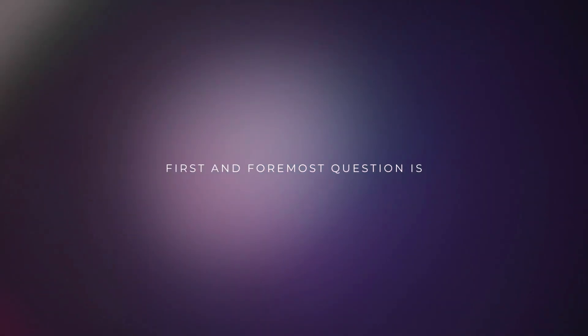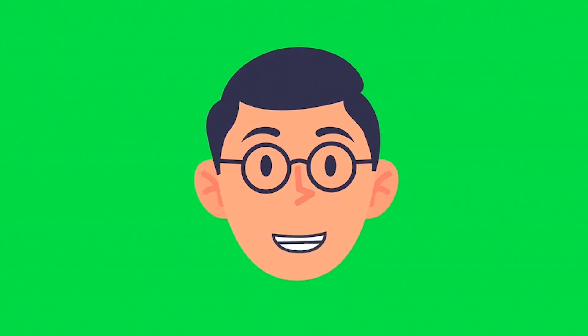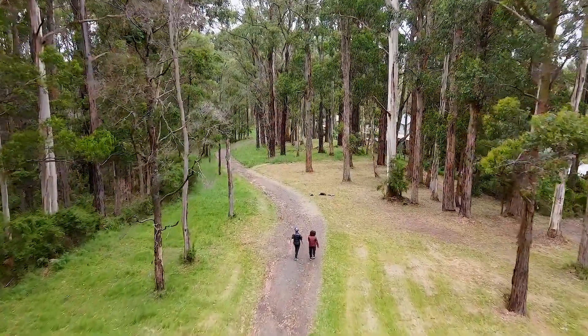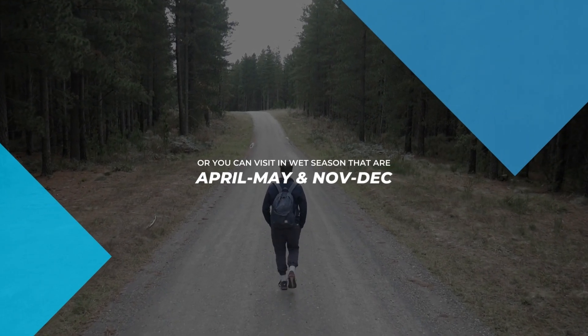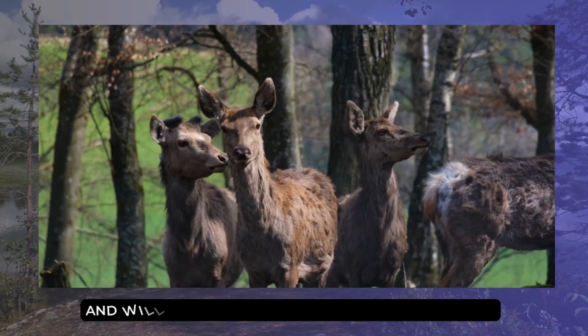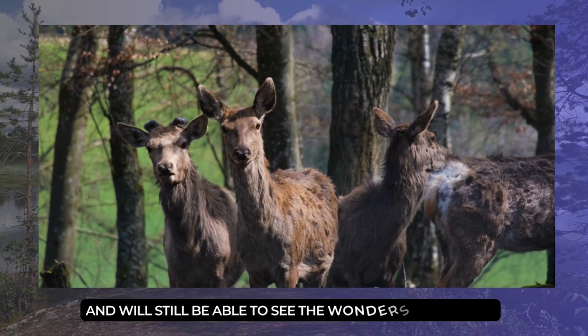First and foremost, when to go? You can plan a visit during the dry season from June to October — it is easy to spot wildlife in short dry grass, but with heavy crowds. Or you can visit in the wet season, April–May and November–December, to avoid heavy crowds and still be able to see the wonders of Serengeti.